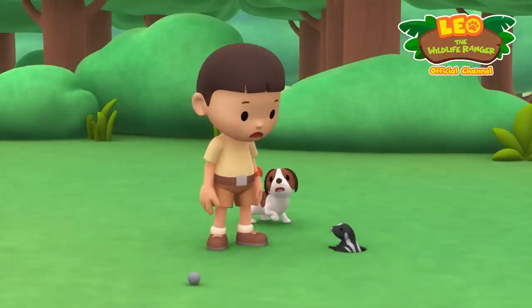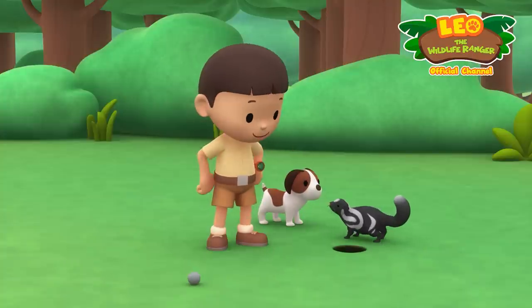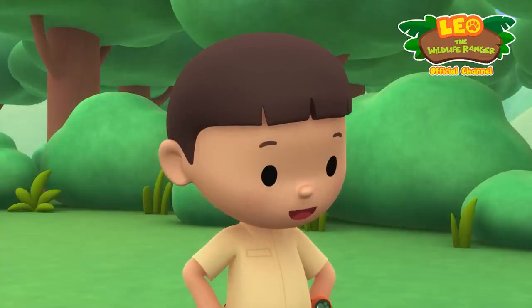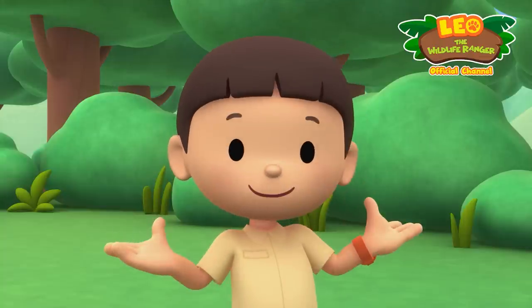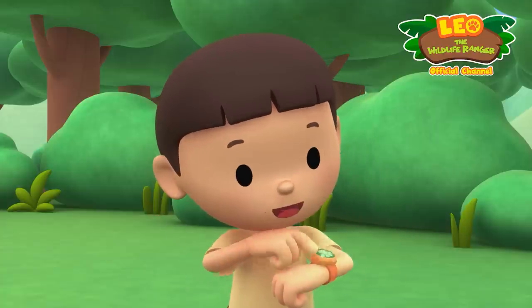What? What's this? You brought my golf ball back, thanks! What animal is this? You know what we should do — let's take a photo and send it to my sister Katie. She is also a junior ranger.